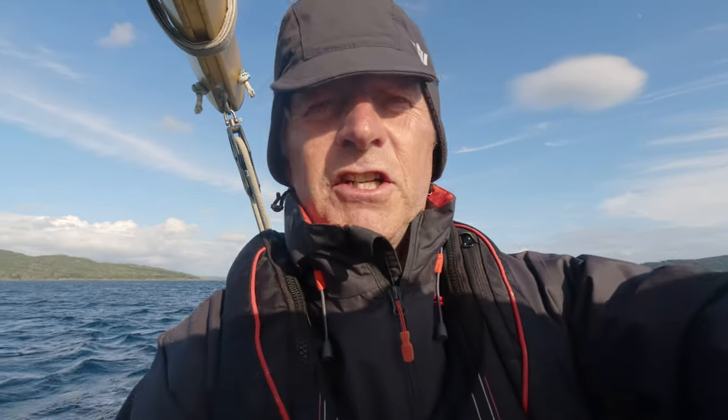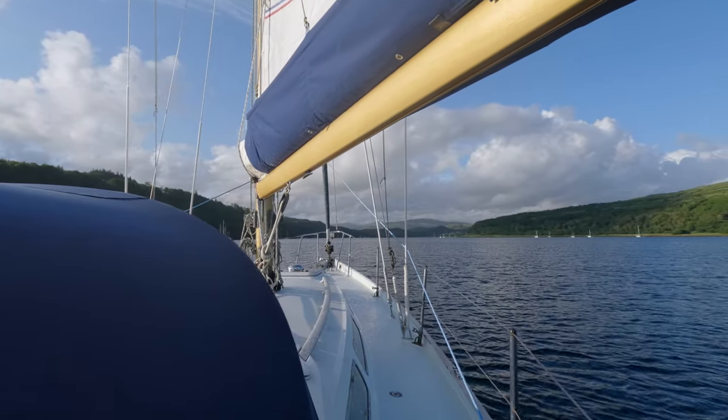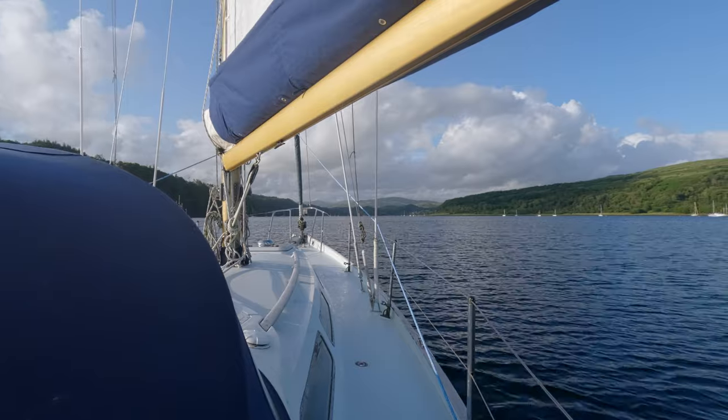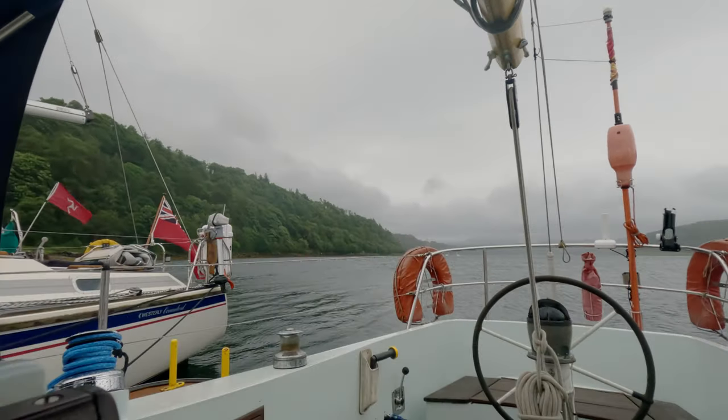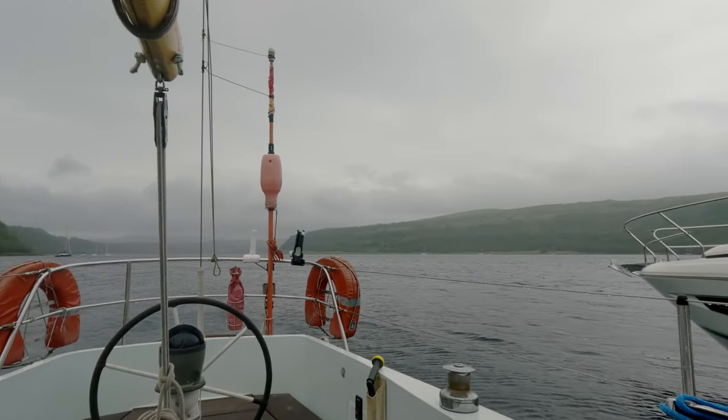We've been sailing for not quite 10 hours, so we thought it would be prudent to bung the engine on and get in. We're going to have chicken curry tonight. We're coming into Loch Aline — lots of boats anchored up at the far end. Tuesday morning, opening the hatch — normal service resumed: rain and wind.